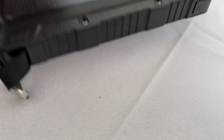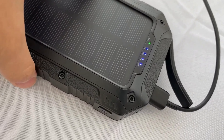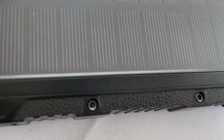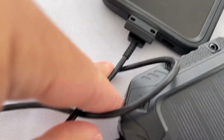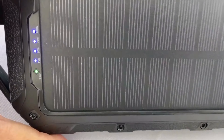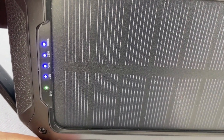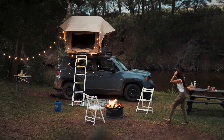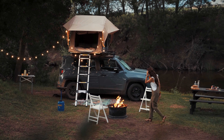Charge your gadgets on the go using the sun with the SoulPad Mobile Solar Panel and Power Bank. It is both a solar panel and a power bank in one, making it possible to harness energy from the sun to charge your devices, or recharge the stored energy and use it to charge your gadgets when you are in the wilderness.